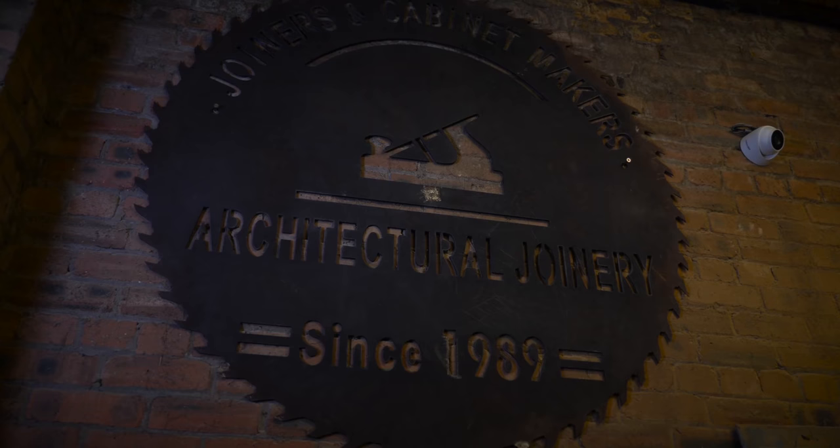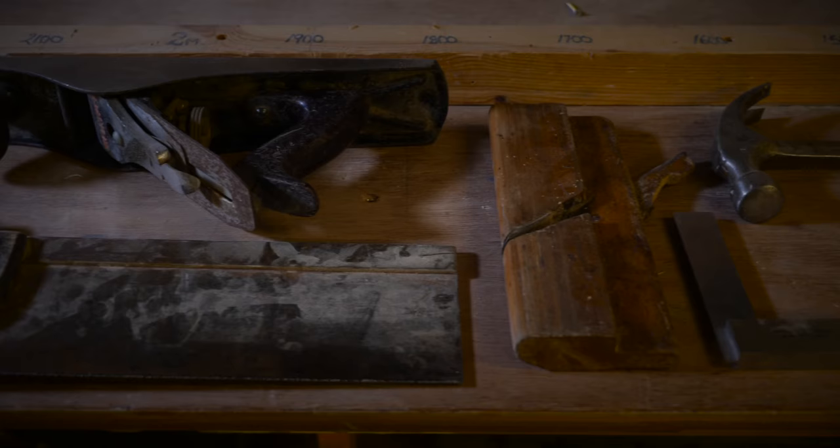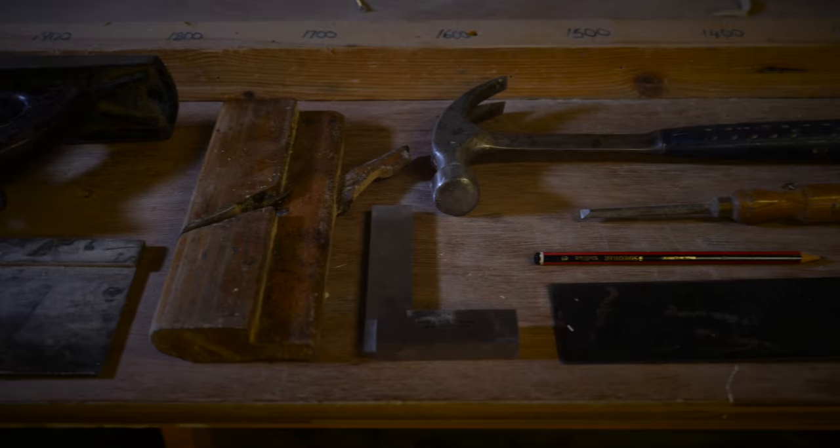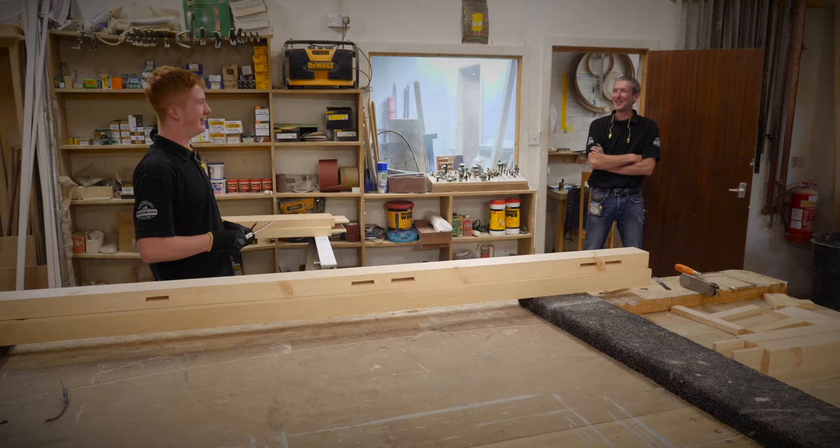I wish that I'd known that you can just phone up companies and ask them if they're looking for any apprentices, because when I was in school I thought it would be a lot more complicated to find a job like this. I think it's very important to have apprentices to keep the trade alive.